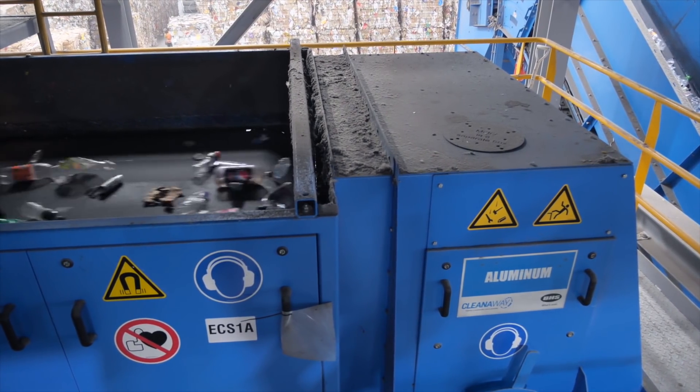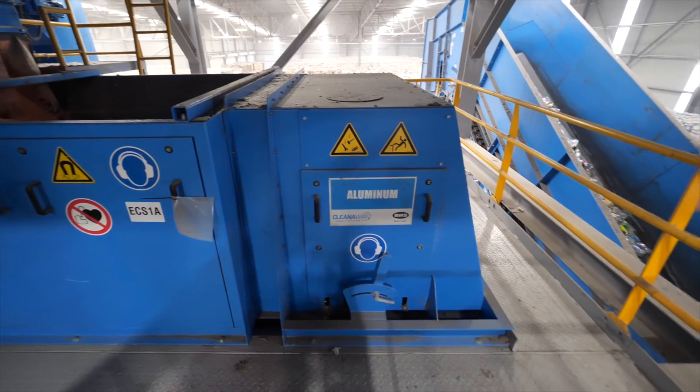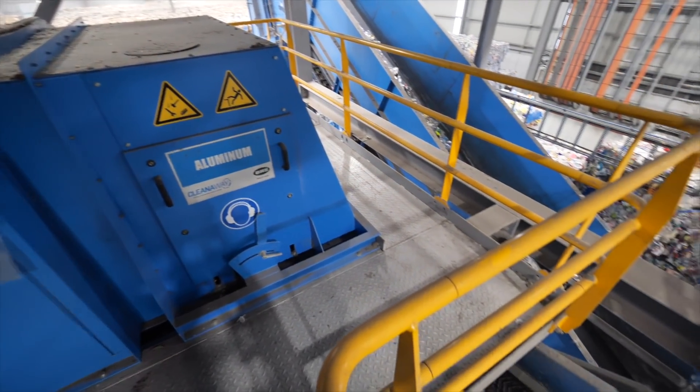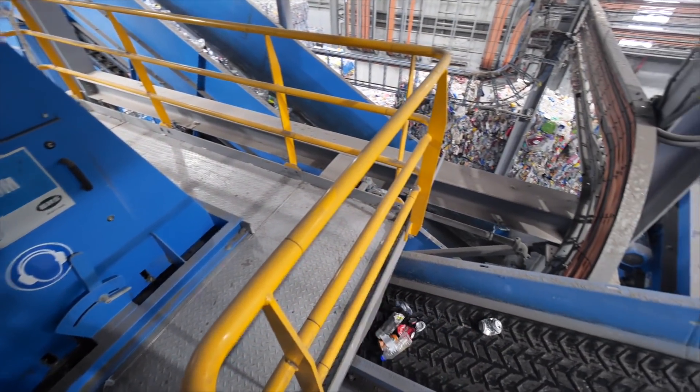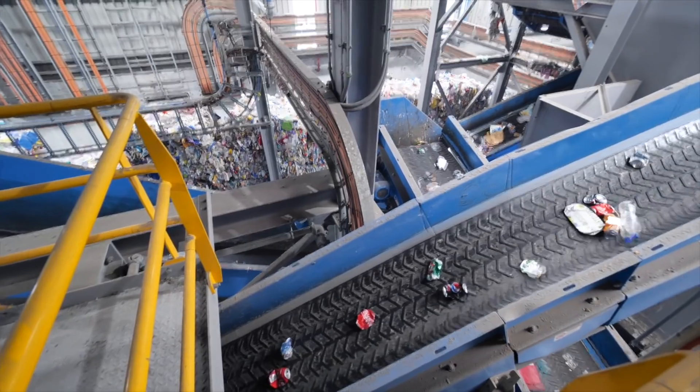Aluminium is sorted using a special magnetic current called an eddy current. It repels non-ferrous materials — that is metals that aren't iron or steel. So when aluminium passes over the current it is propelled away and onto a different conveyor belt.